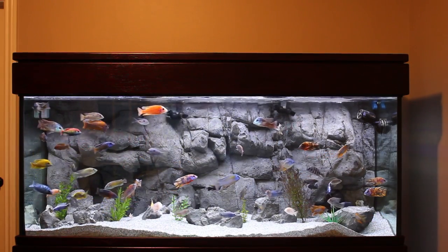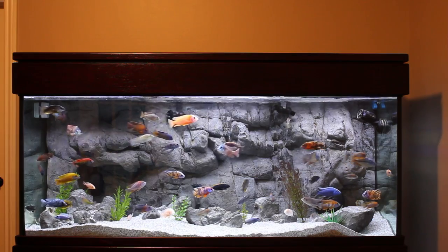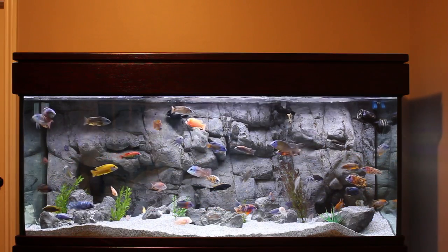Do you want to see where I got these new fishies? Let's check it out!